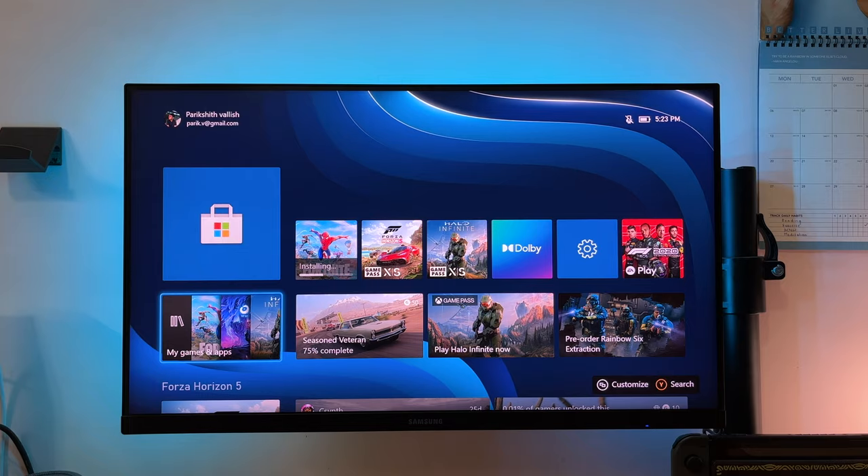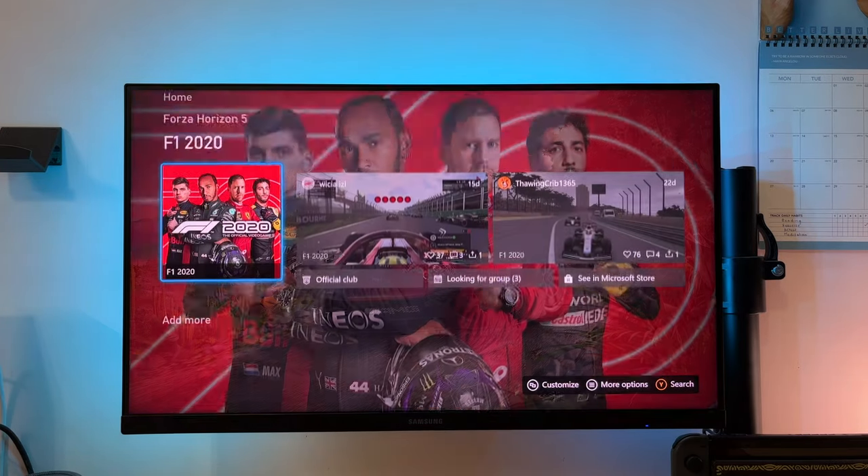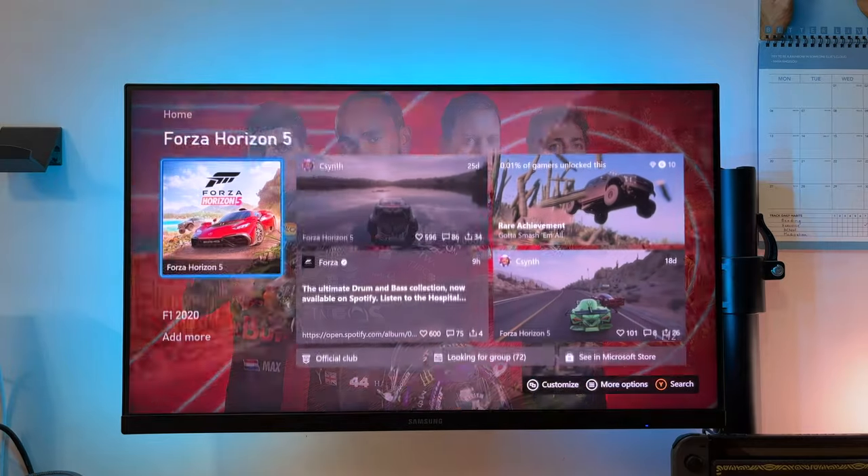Another thing I'd like to see updated is the main menu interface. Don't get me wrong, it serves its purpose perfectly, but the design looks dated and I think it could do with a lot less clutter.